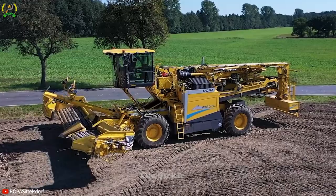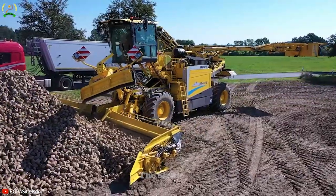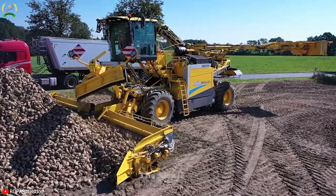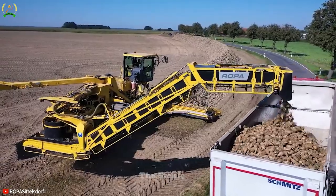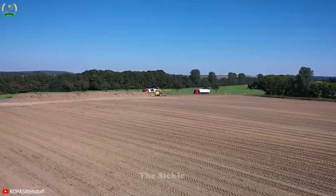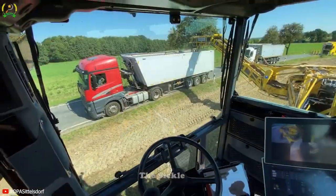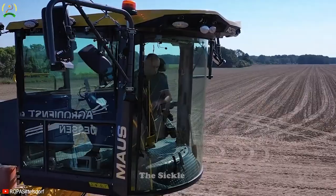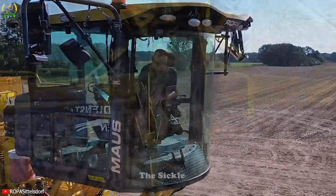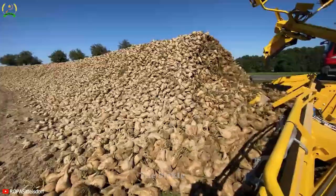Ropa Mouse 6 is an agricultural machine designed for efficient potato harvesting. Created by Ropa, this harvester is equipped with advanced features to ensure precise and high-yield potato collection. Its unique design and components contribute to its exceptional performance. The specialized digging and separating mechanism gently lifts potatoes from the soil while minimizing damage.